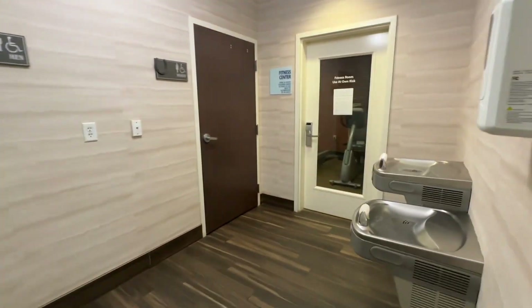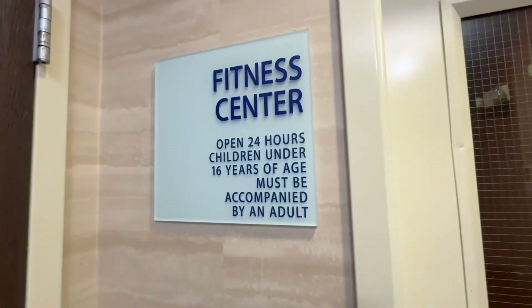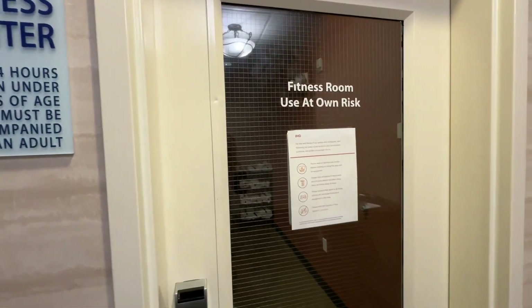They do have separate bathrooms down here if you need them, and the fitness center is kind of small but it's got your basics.